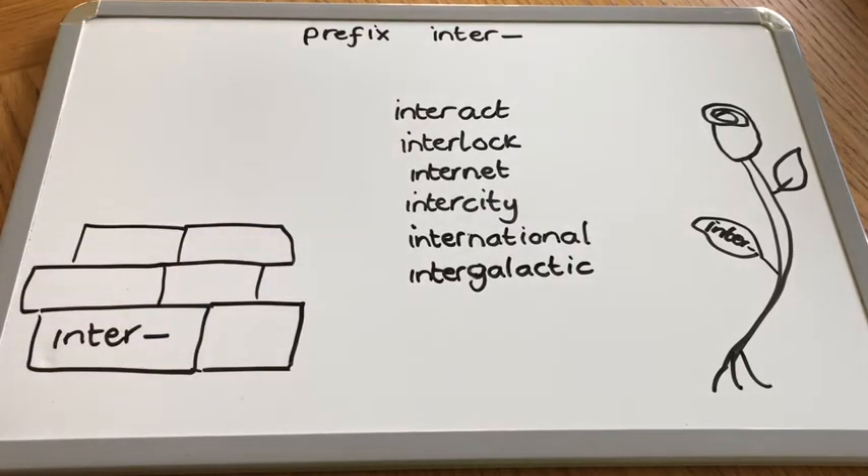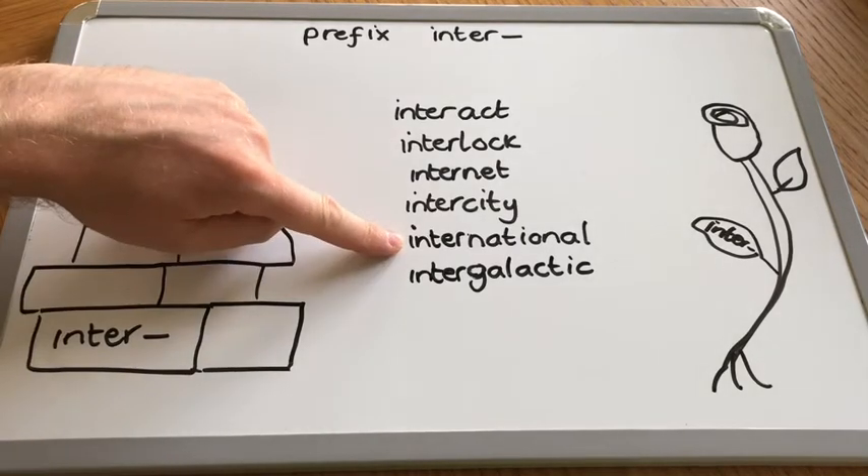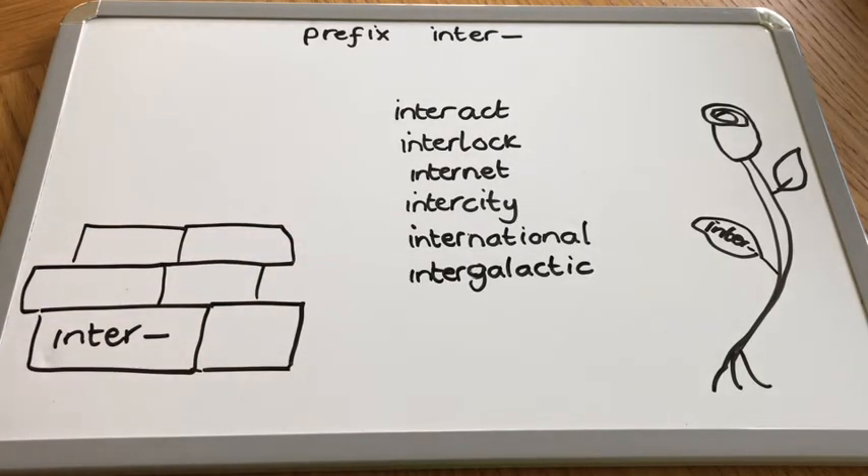Intercity is no longer just a city - intercity is about between cities, so maybe between Newcastle and London. International, similar to intercity, doesn't mean just nationally anymore. It means between other countries, so maybe England and France. And intergalactic - where galactic meant within the galaxy, intergalactic means between galaxies. So there we have it, we can see how inter changes the meaning ever so slightly.